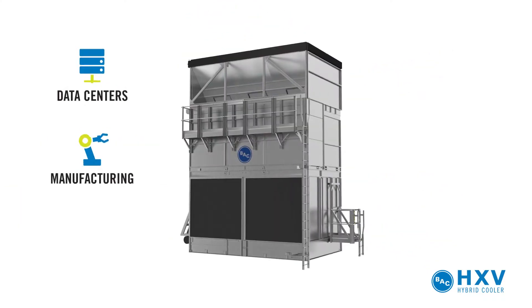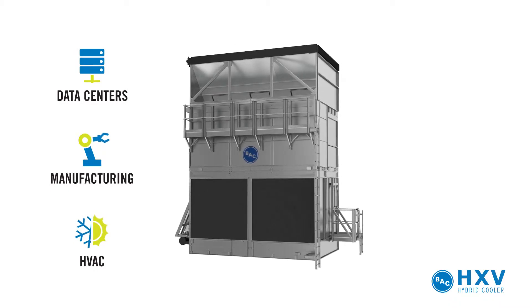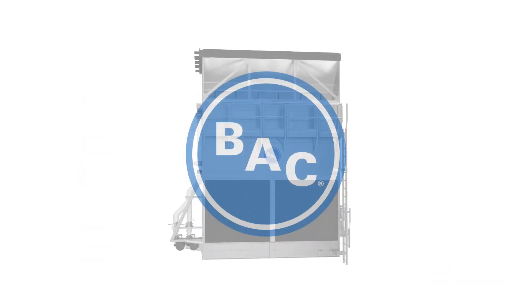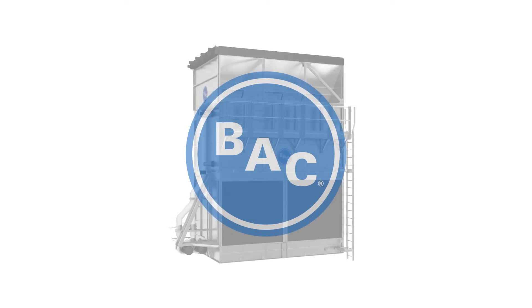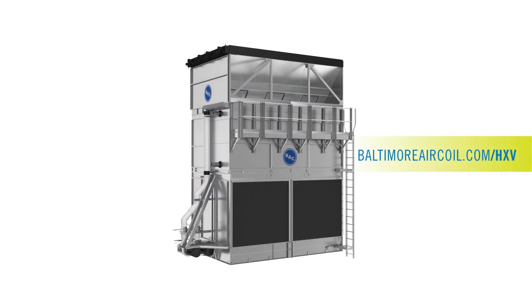The HXV hybrid cooler can save not just energy, but also water for your most demanding projects, including data centers, manufacturing, and HVAC. This innovative solution is only available from Baltimore Aircoil Company. To learn more, contact your local BAC sales representative or visit us at baltimoreaircoil.com/HXV.